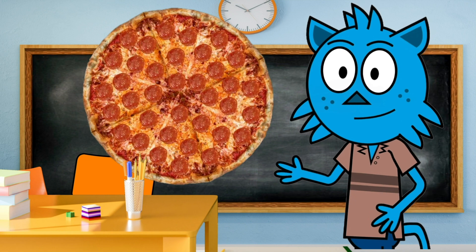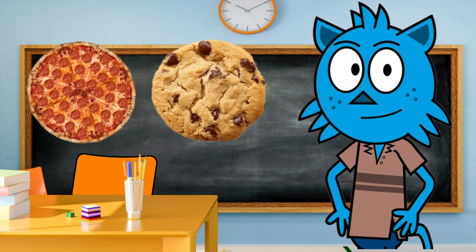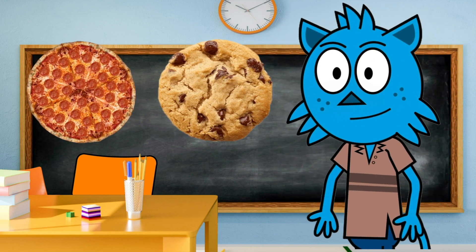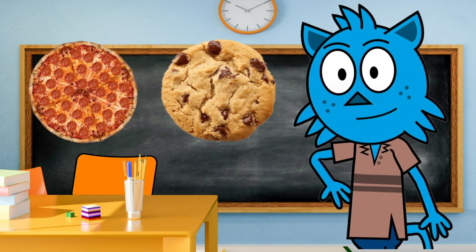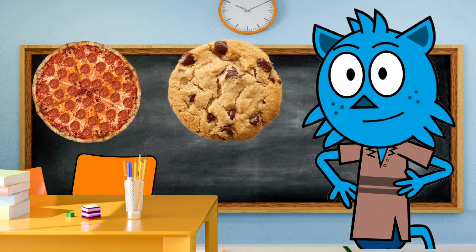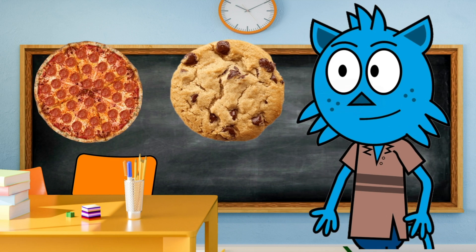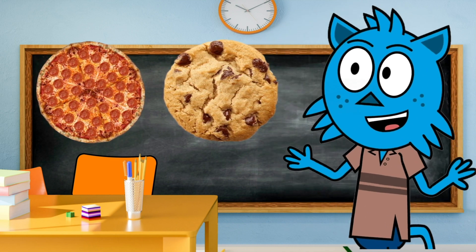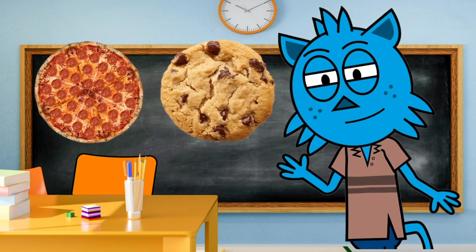Look at this cookie and pizza — they're both round like a circle. Can you see how they don't have any corners? That's what makes them circles. No corners, just round like a donut, a cookie, or a pizza.